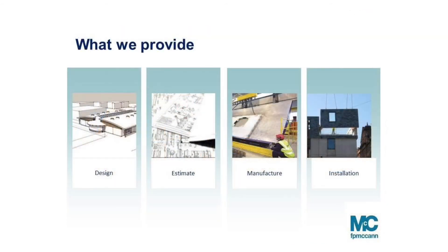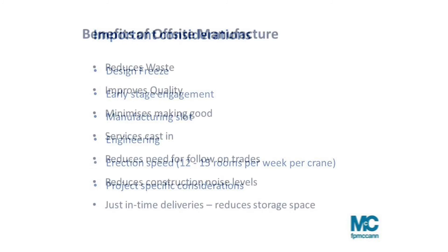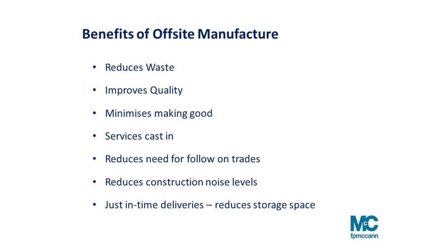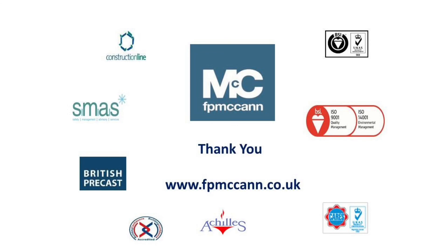So what do we offer as McCann's? We offer the full design, estimate, manufacture, and installation. Early stage engagement is key — it's never too early to ask whether this can be an off-site solution. The benefits include reducing waste, improving quality, minimising making good, and delivering a high-quality finish fast — on budget, and saving up to 40–50% in time on prelims. Thank you very much. Have a great day.